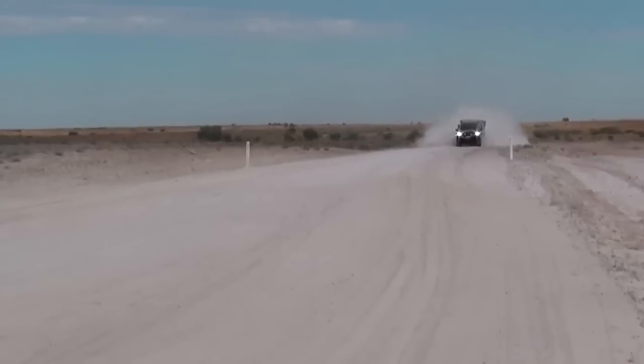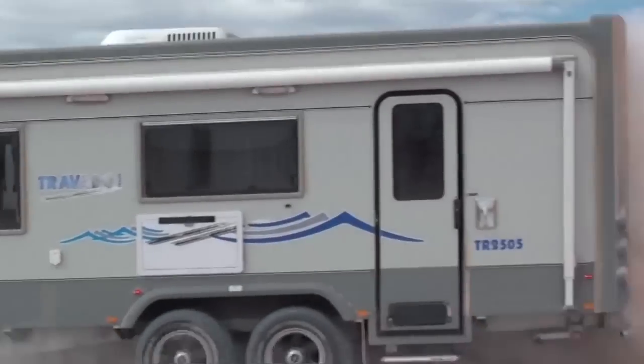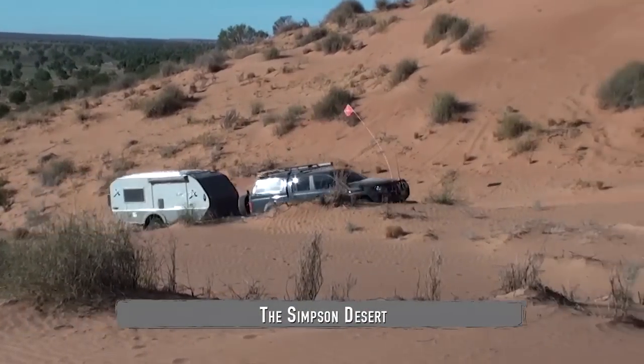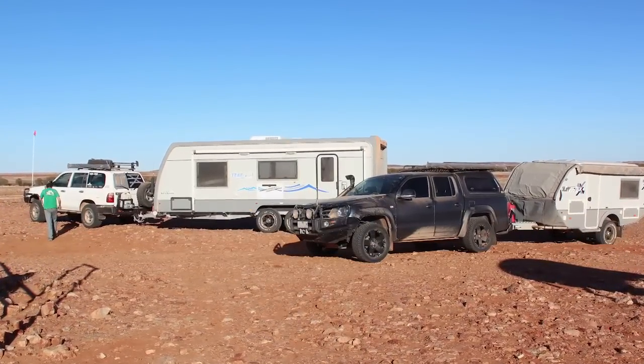The crew covered the iconic Birdsville Track in a day and encountered some infamous bulldust, which can be quite dangerous and a great test for both vans. A highlight of the trip was hauling the Tough Tracks up the access track of Big Red, the tallest sand dune in the Simpson Desert.